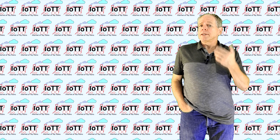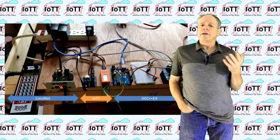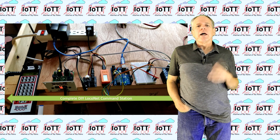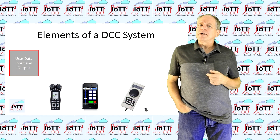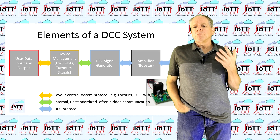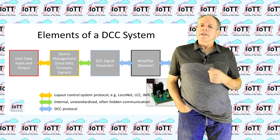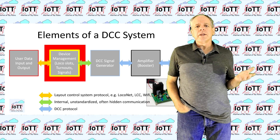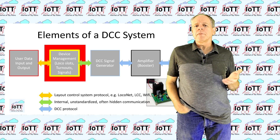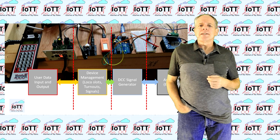To explain my decision for dropping the Red Hat project, let's quickly review the history of it. It started with video number 79, where I explained how to build a LocoNet command station using a modular approach and existing components. The core functions identified in that video are user data input, the management of locomotives, turnouts and signals, the generation of the DCC signal, and boosting up that signal so it has enough energy to power the locomotives on the track. Most of these modules were already available, and all I did was combine them together. The only new element was a LocoNet slot manager — a piece of software I implemented on the IoTT stick that keeps track of locomotives assigned to a throttle and makes sure they are properly addressed and refreshed by the DCC signal generator.